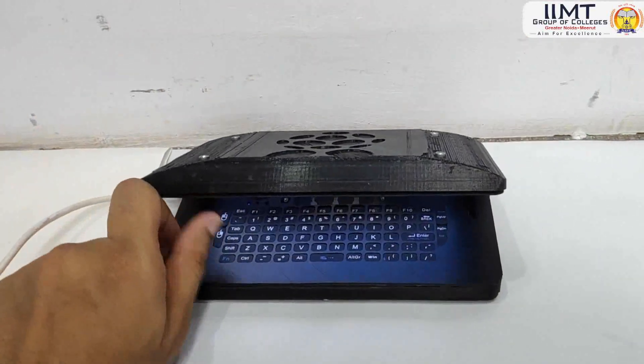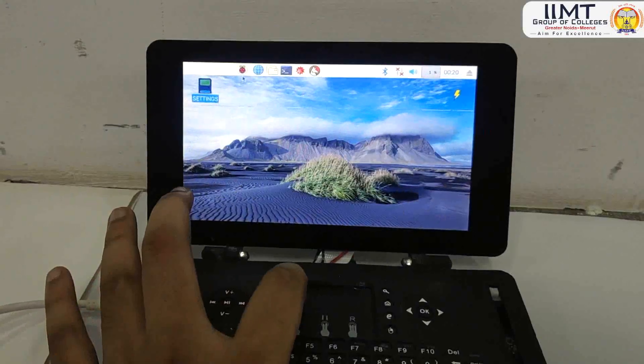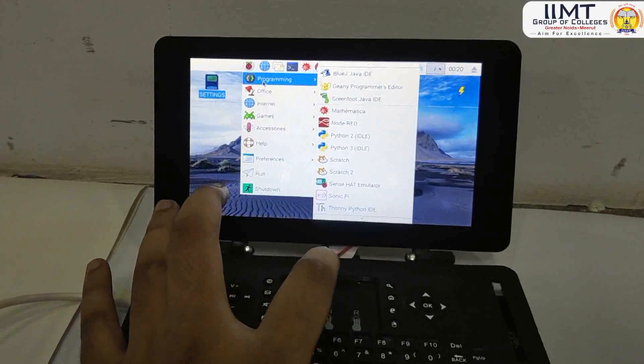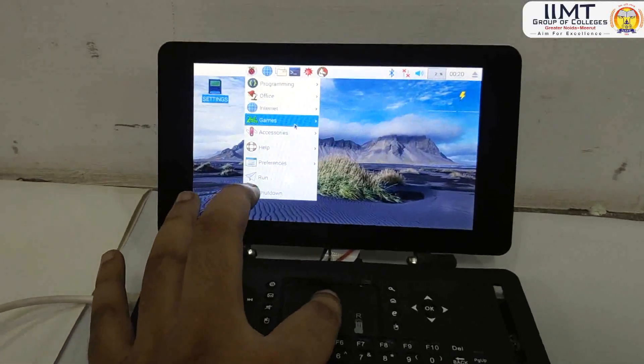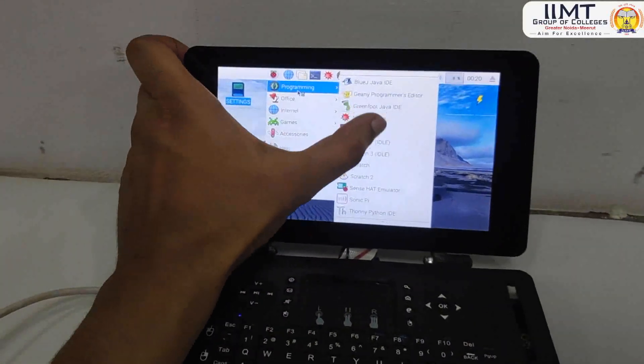Salient features of this laptop are a quad-core Cortex processor with 4GB RAM, 64GB hard disk drive expandable up to 200GB, Linux operating system, and a 4000 mAh battery for an impressive power backup. This laptop also has a touchscreen facility.